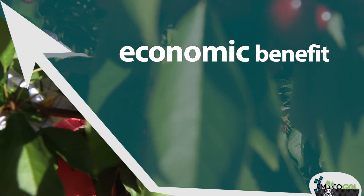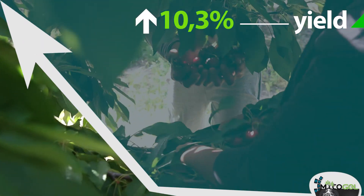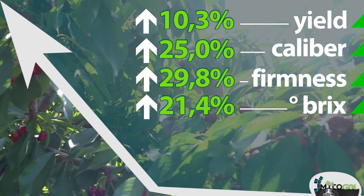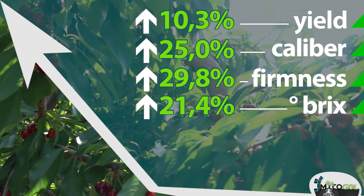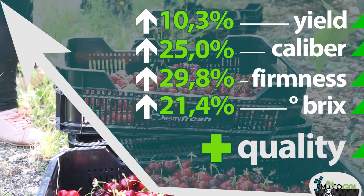Thanks to Mycogel, we have achieved a greater economic benefit for farmers, increasing the yield with fruits of high fruit size and firmness. We have also increased the Brix degree, an important factor that influences the taste, thus obtaining fruits of high quality with an optimal ripening for consumption.